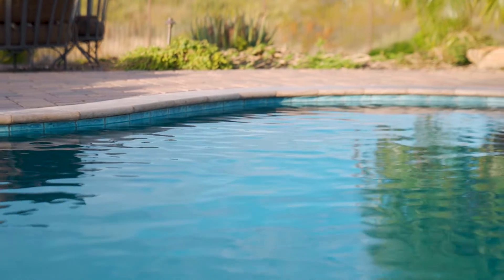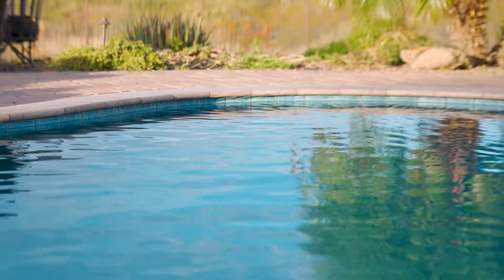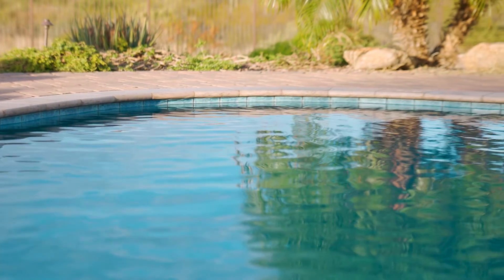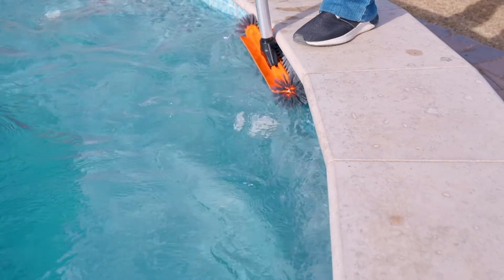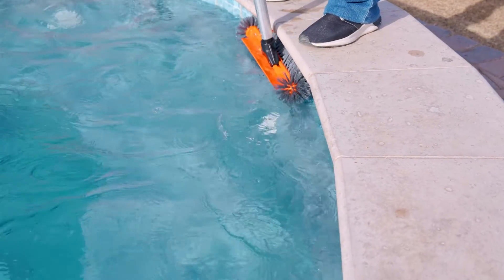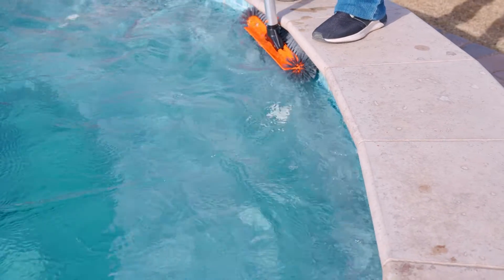In addition, enzymes can eliminate the dark waterline scum caused by oily contaminants on the water surface, also known as bath rings. Using a weekly maintenance dose of enzymes is a simple and natural way to reduce your time spent brushing the pool each week.